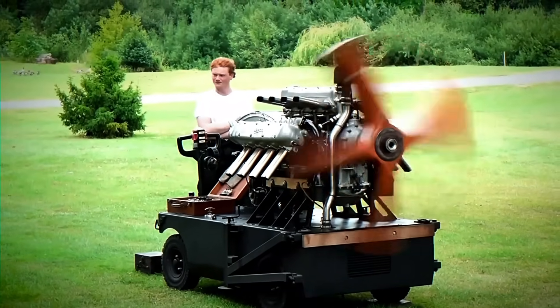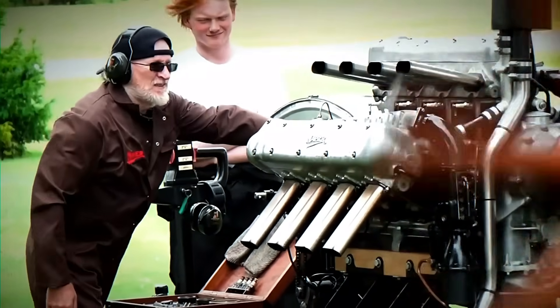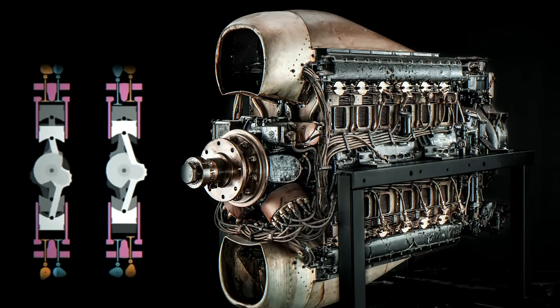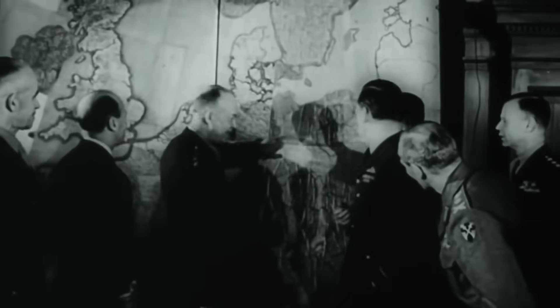The numbers alone were staggering. While the Merlin made do with 12 cylinders, the Sabre packed double that count into a package barely larger. Each cylinder fired with the force of a sledgehammer, 3,000 times per minute. Engineers called it the most power ever squeezed from a piston engine of its size. Pilots called it something else entirely, especially when it tried to kill them.